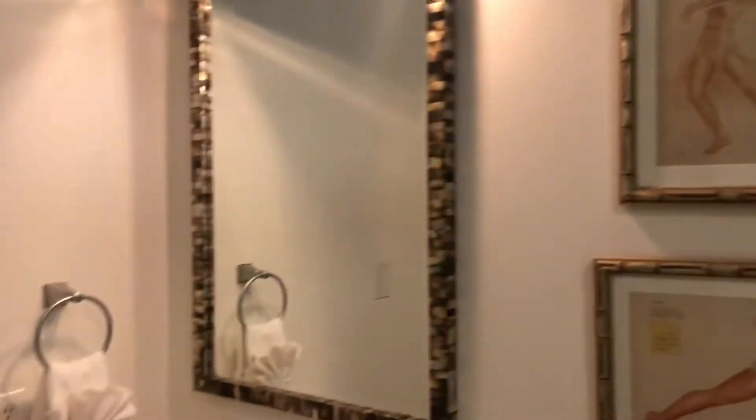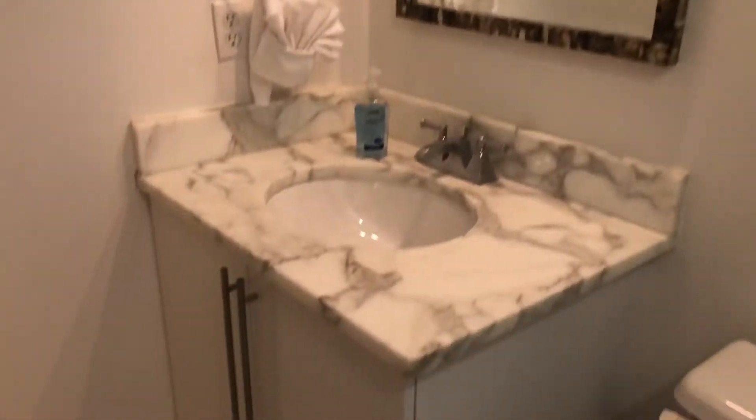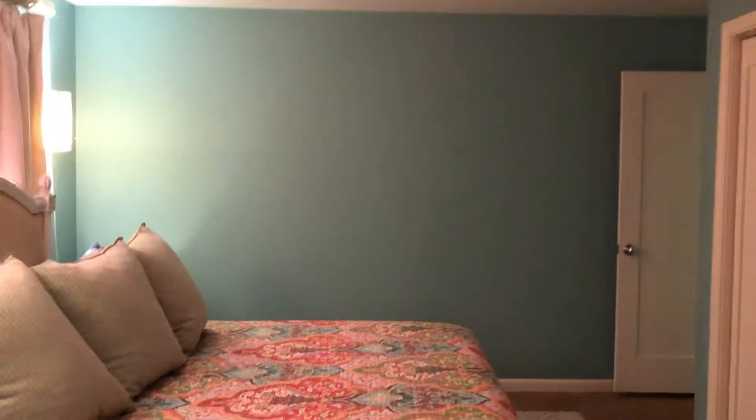Same kind of vibe here — subway tile, wallpaper in every bathroom. This one's not so bad. And again that sort of woven material.